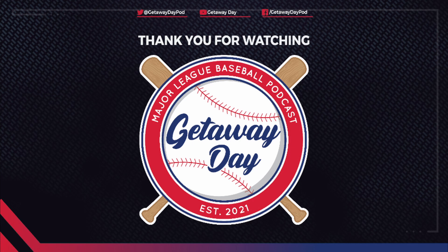If you enjoy the podcast, please subscribe on your favorite podcasting app or YouTube to make sure you don't miss any future episodes. Join the conversation on Facebook, Twitter, Instagram, and TikTok at Getaway Day Pod. If you enjoy card collecting, check out our sister YouTube channel at Getaway Day Cards.